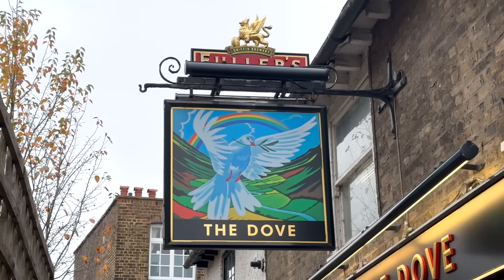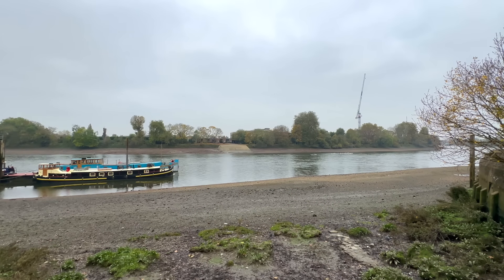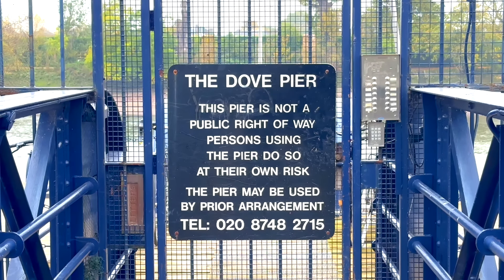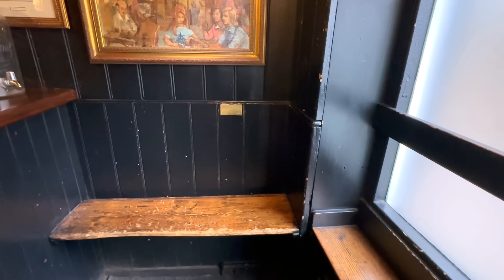According to legend, this change in name came about in around 1860, when a sign painter got a little too carried away with his work and added an extra Dove to the board. For many years, until the Thames flood barrier opened in 1984, this part of the river was prone to flooding. There was one such incident which occurred in 1928, when the water in the Dove crept up to waist height. This brass plaque in the tiny bar marks the level which the water reached that year.